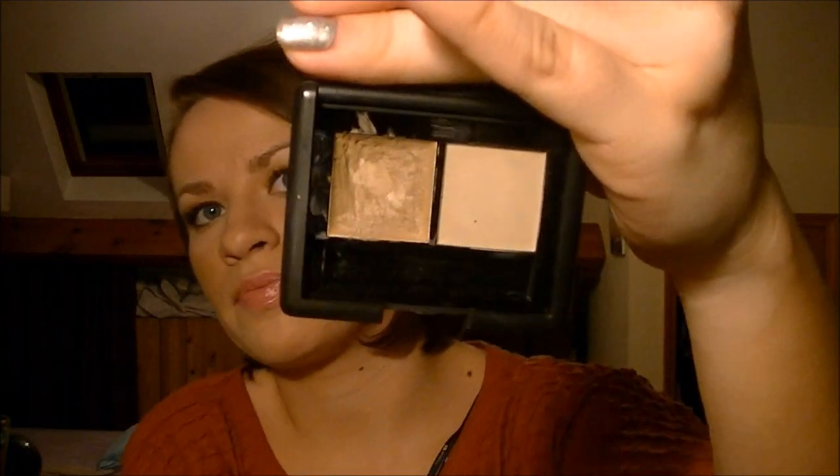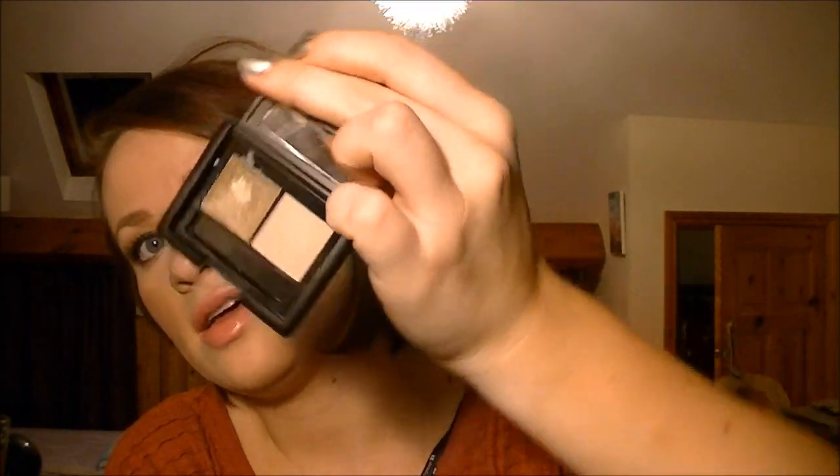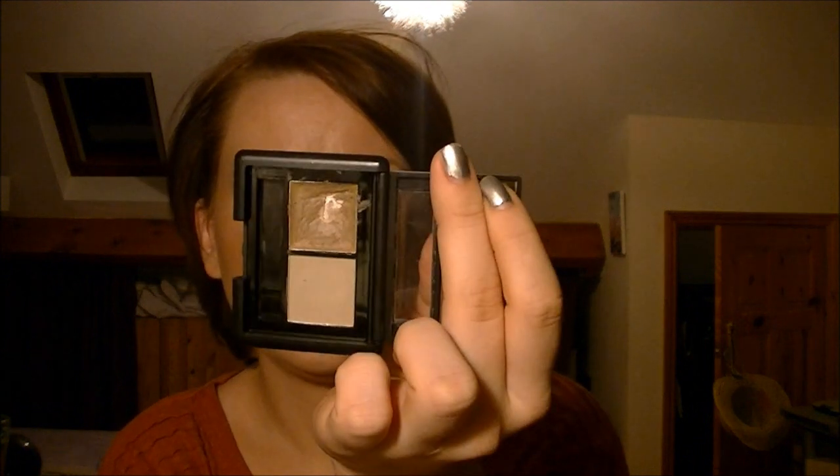I've only had this for a couple of months but I know I'm going to be using it for a very long time - I've used it every day since I bought it. This is the ELF Eyebrow Kit in Ash, so it's quite light. I love the packaging too. I can't live without this waxy gel - it just makes your eyebrows look perfect and really natural, which is the main thing. With a pencil they can look a bit drawn in.